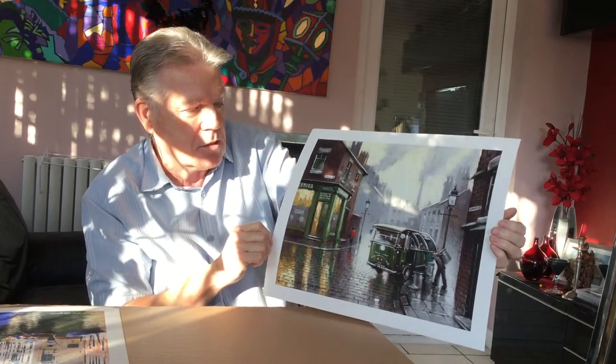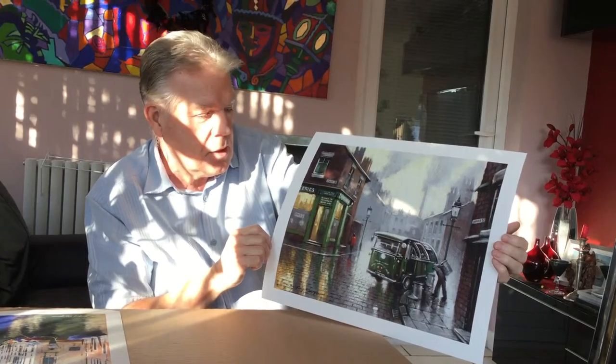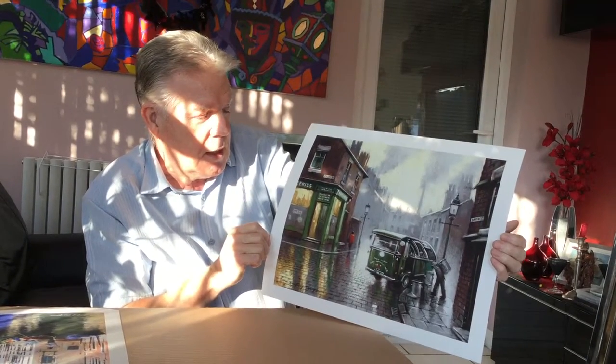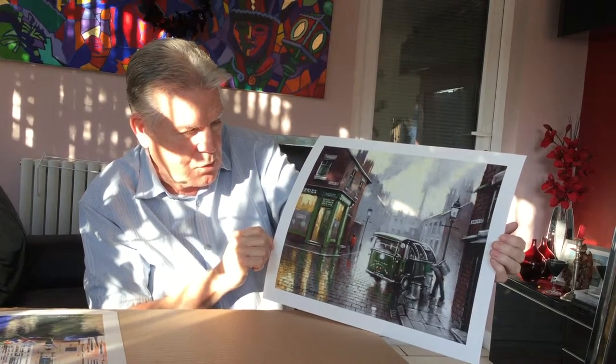Again it's a good reproduction of the original which has not been long since being painted as a matter of fact. And I'm very happy to be signing this. So here we go.